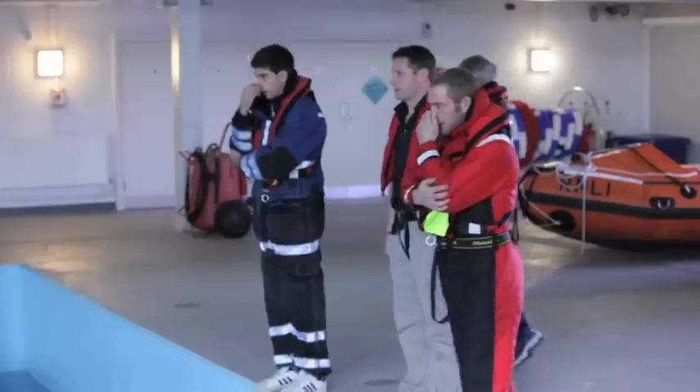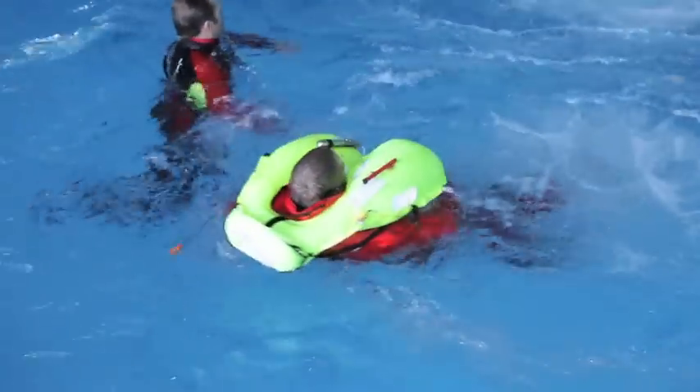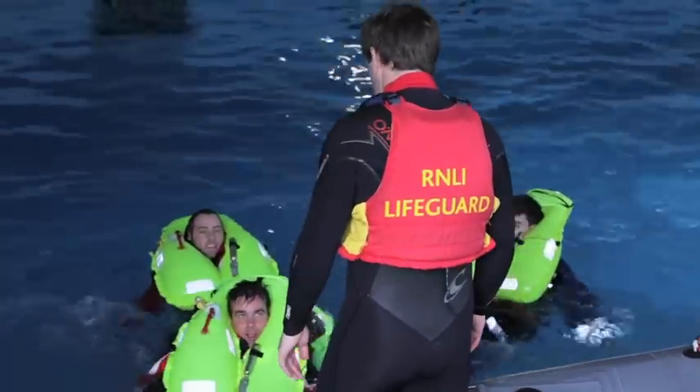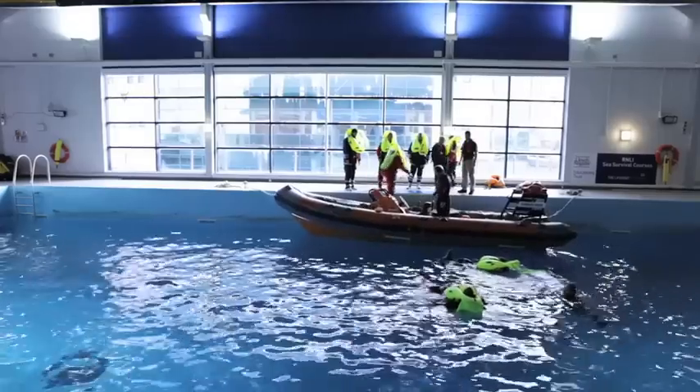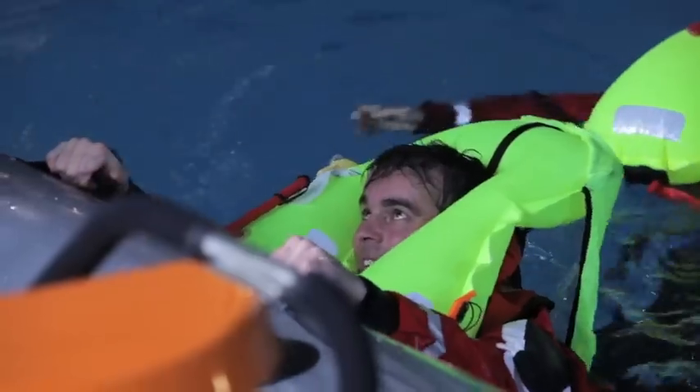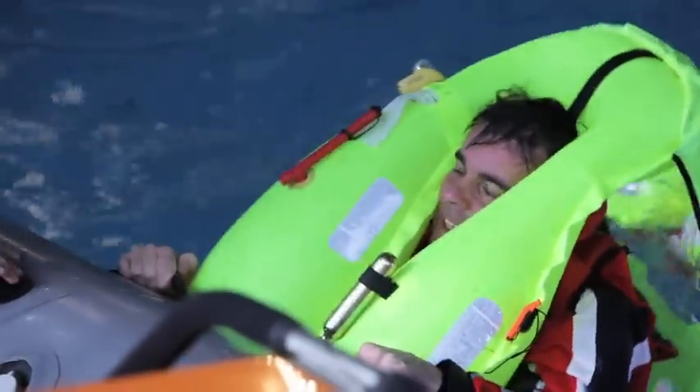The Lifeboat College is a fantastic training facility which we're very fortunate to have. It was built using the kind donations from members of the public. The reason why we have such a training facility is because only one in ten of our crew members come from a professional maritime background. So in order to successfully save lives at sea, we need to give them the right skills to do the job. In addition to crew training, we're also able to conduct commercial training and we're delighted to be able to support MDL in the training of their crew members here at the Lifeboat College.